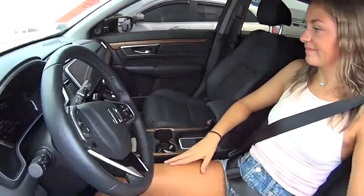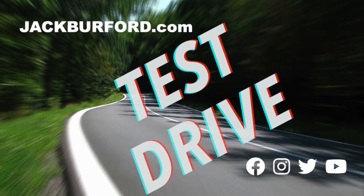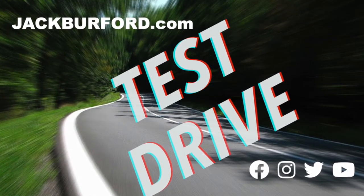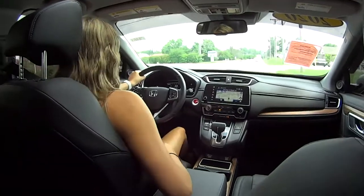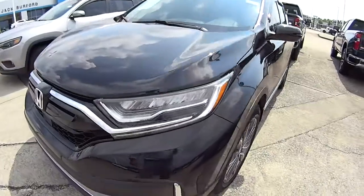Test drive on a Honda CR-V? That's what we're doing. Alright, this is nice — it's super nice. Mallory, this is a really nice vehicle. What are we in? We are in the Honda CR-V. This is a nice vehicle.